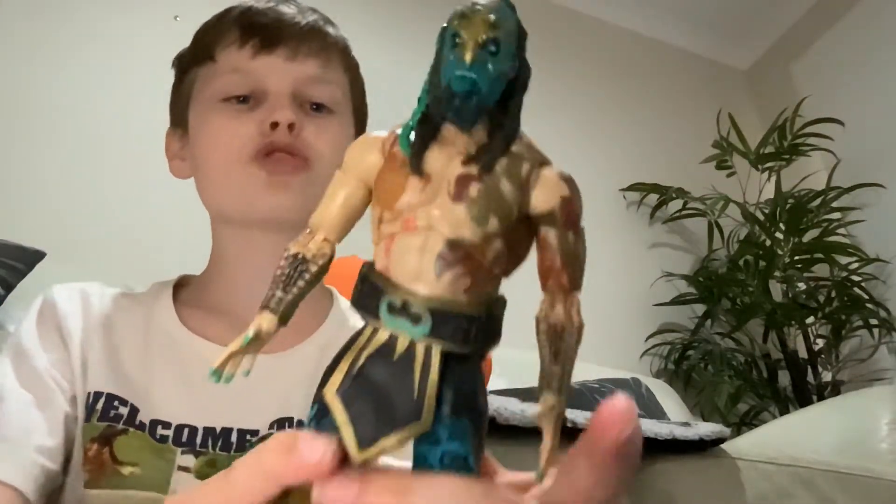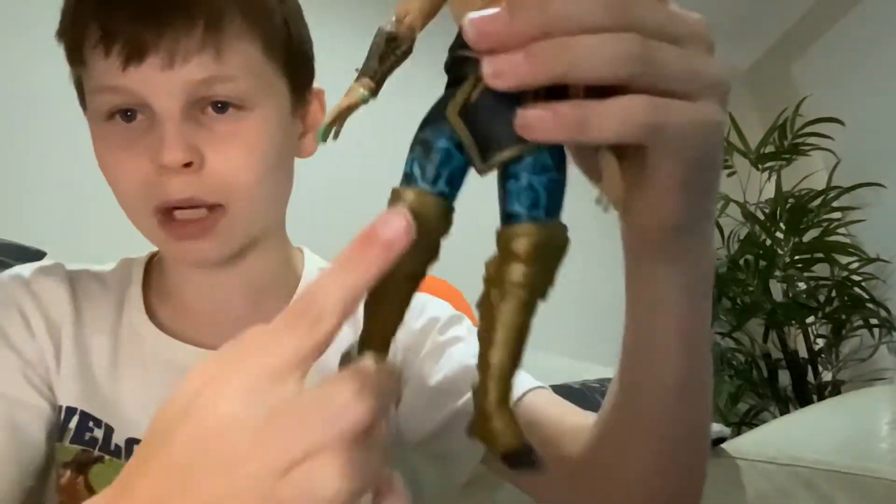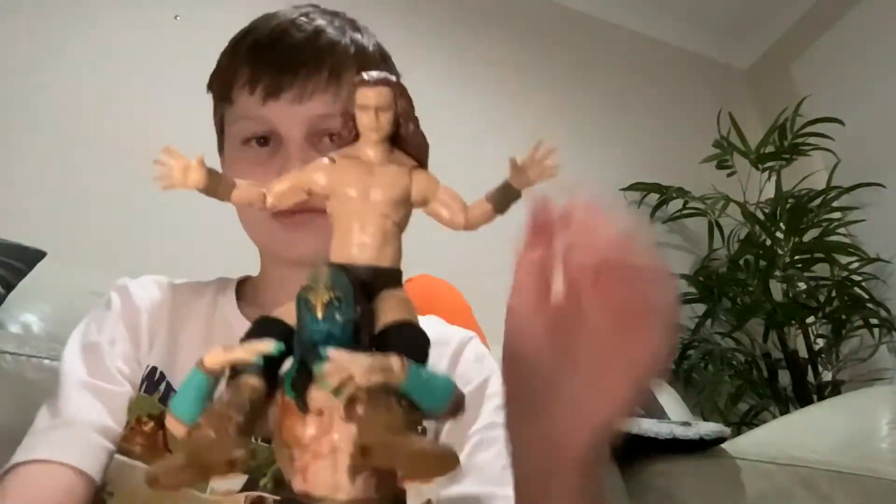That title is easily topped by Luchasaurus right here. How can you not be impressed? It's a dinosaur with awesome hands, awesome tattoos, giant knee pads — look at these knee pads, awesome design. He's in a tag team with Jungle Boy and when they come out he's got Jungle Boy up on his shoulders — let's try that right now. And you can actually get them to stand, which I was surprised about. There we go — Jungle Boy and Luchasaurus tag team.